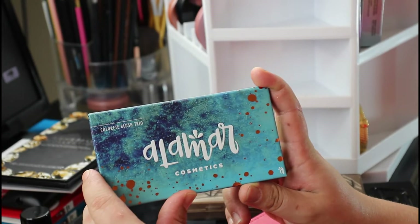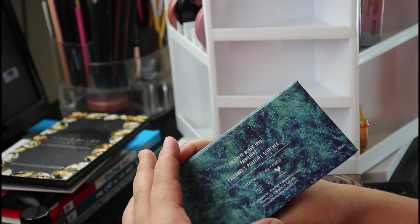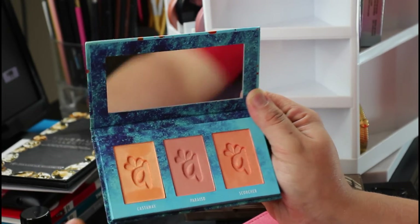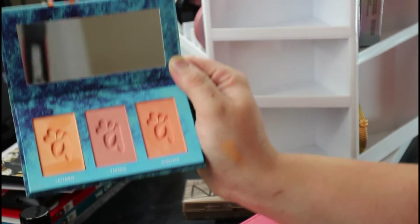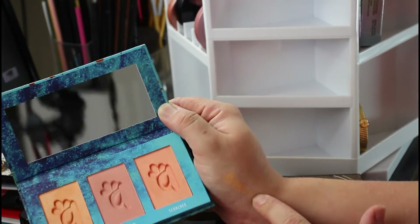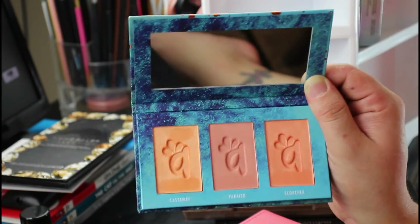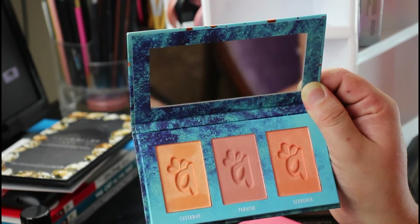We've got an Alamar Cosmetics blush trio for light to medium skin tones. I've literally only used one color. The shimmer has got to go — people need to stop doing shimmer in blushes. It'd be different if it was just one shimmery shade, but these shimmer shades don't work for my skin tone. I like this palette, I just wish the shades weren't shimmery, so I'll probably end up decluttering this.